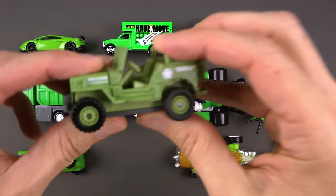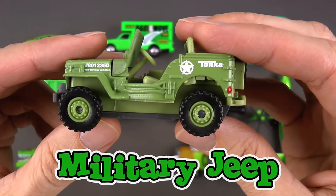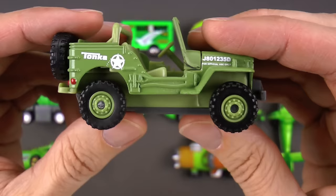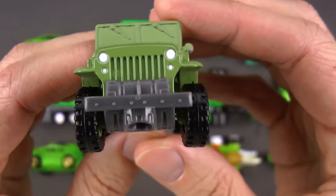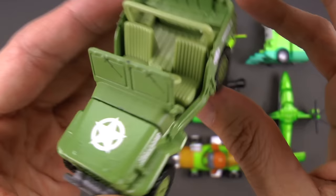This is a green military jeep! These are used a lot by the army, and it started way back in the 1940s by a company called Willys. Check out the cool star on the hood, and in the back there's an extra tire in case you get a flat.